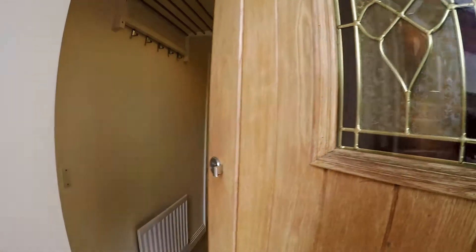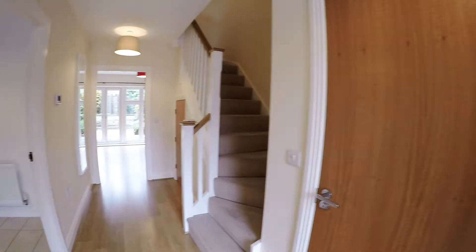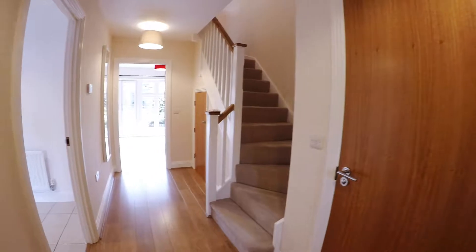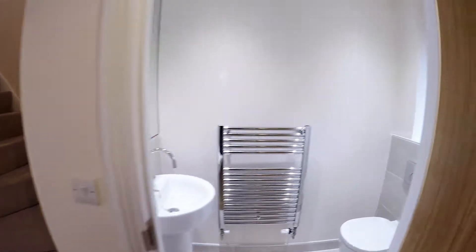The property is in fantastic condition. It's September 2019 and there's plenty of room for two cars out front. Nice bright hallway with wooden flooring. First door on the right is the cloakroom.